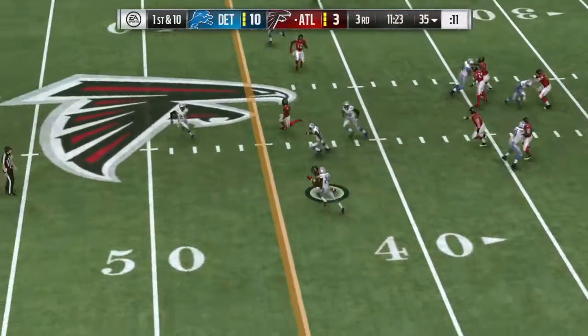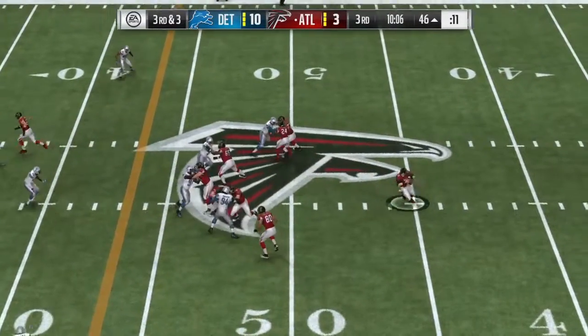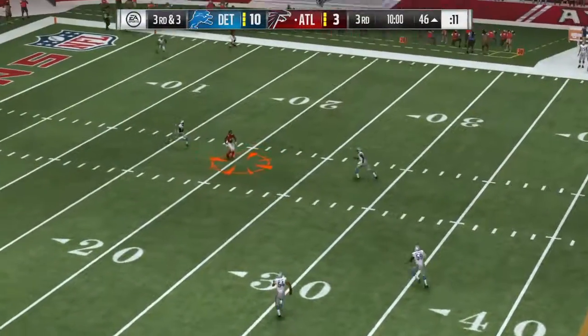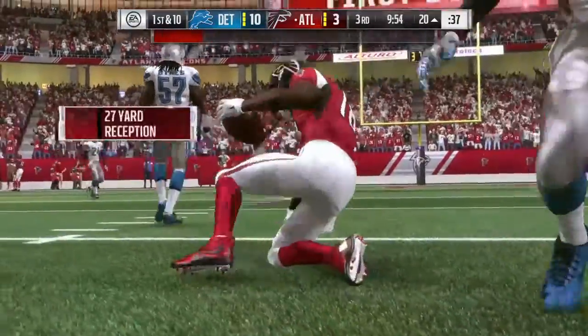They'll throw on first down with Ryan. He completes it to Julio Jones. Freeman, the only one in the backfield. To throw is Ryan, finding Gabriel complete. And he's going to get this one down right to the edge of the red zone.